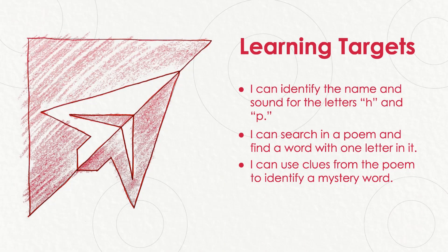We have three learning targets for our lesson today. The first target says I can identify the name and sound for the letters H and P. Our second target says I can search in a poem and find a word with one letter in it. And our last target says I can use clues from the poem to identify a mystery word.